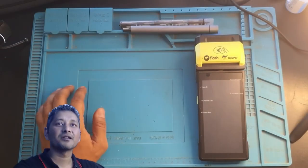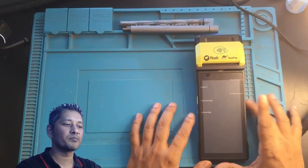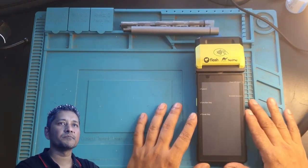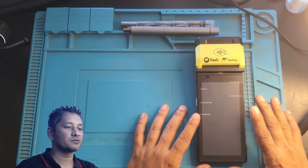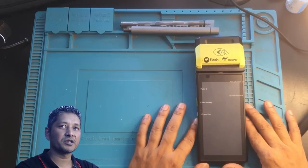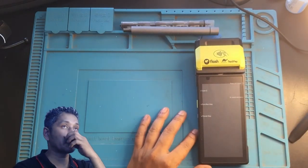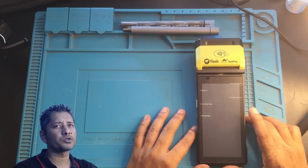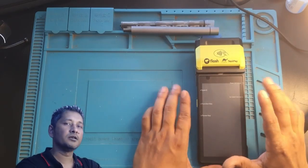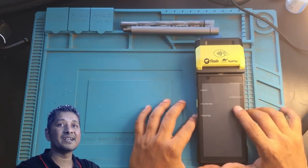Hey guys, one more video today — I'm going to review a product. This is a Flash machine. Everyone in South Africa knows this machine. This is my second machine. I bought myself the first one in December, I think, from Takealot, which cost me 2300 rand.